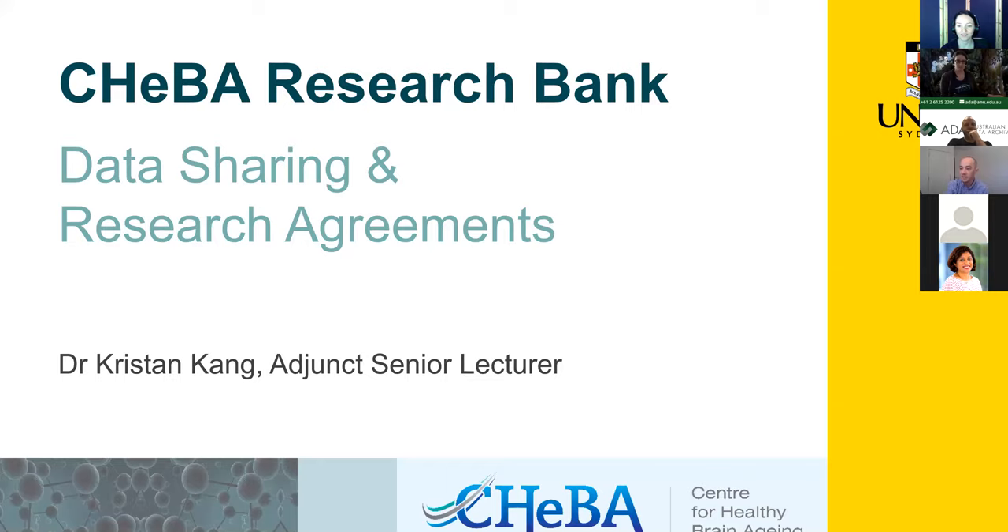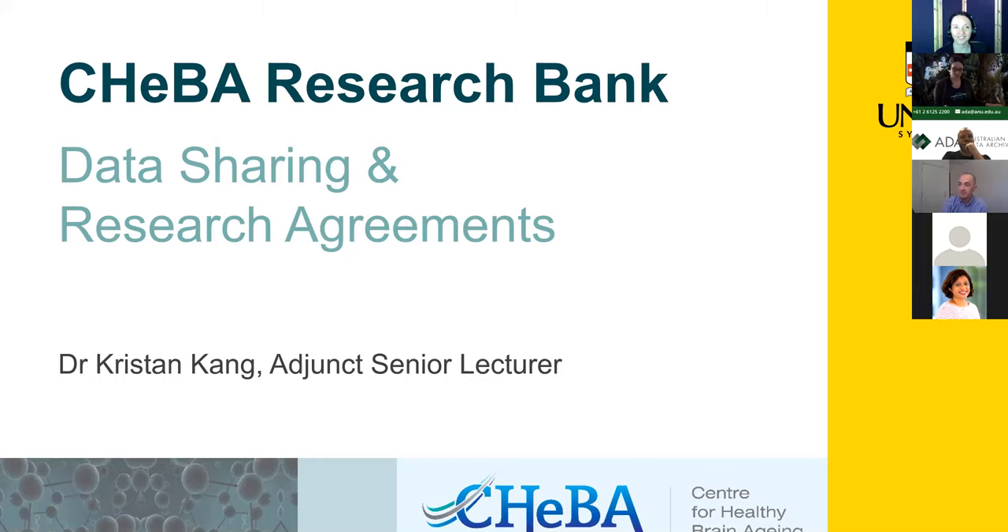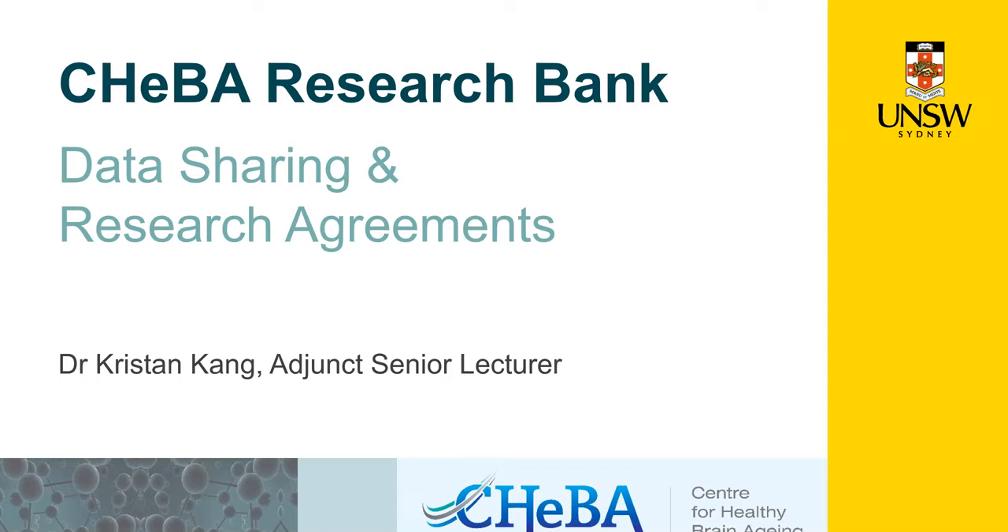A quick introduction: some of you might be aware that I currently work for the Australian Research Data Commons. I joined this year, however prior to this year I worked for over a decade at UNSW within a dementia research center — the Centre for Healthy Brain Ageing. For today's talk I'm actually wearing my UNSW hat, and very specifically my Centre for Healthy Brain Ageing, or CHeBA, hat.